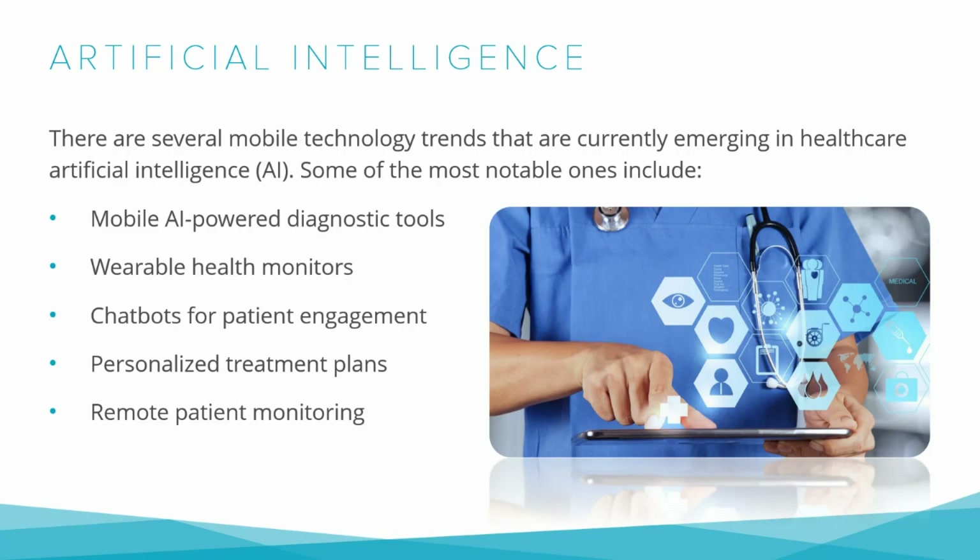Remote Patient Monitoring is a technology that allows healthcare providers to monitor and manage patient health conditions remotely using digital devices and platforms. With RPM, patients can receive quality care from the comfort of their homes, reducing the need for hospital visits and re-admissions. This technology is especially vital for patients with chronic conditions such as diabetes, heart disease, and hypertension who need ongoing monitoring and support.